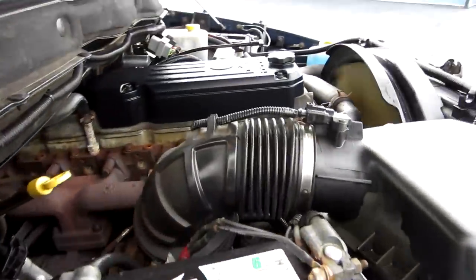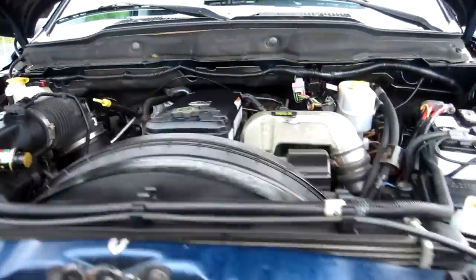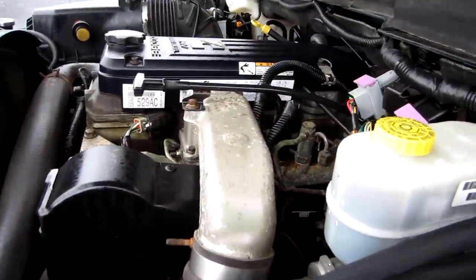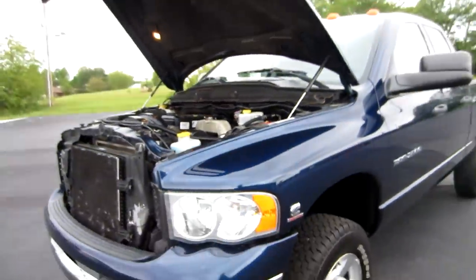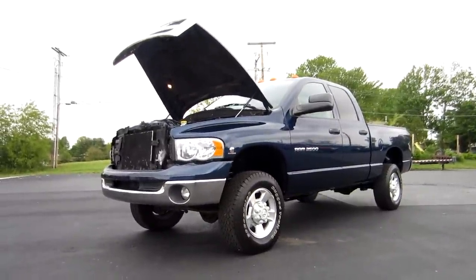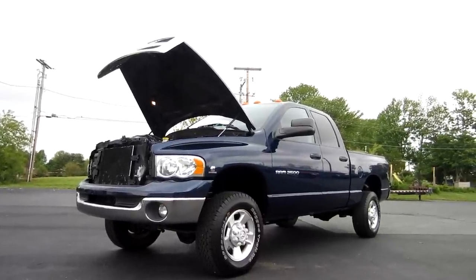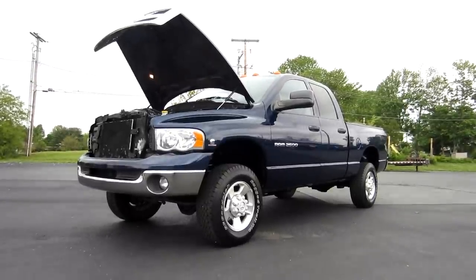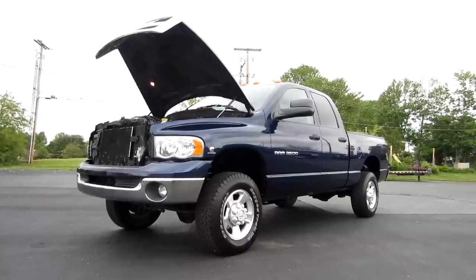The truck is bone stock — stock air box, stock exhaust, and the manifold has never been drilled. The truck runs and drives great, the way it should. This is an '04 and a half, so it does have the 325 horsepower motor. This is John from the car company — that's thecarcompanyonline.com. Make sure you check out the website for pictures and a free Carfax report, and call me with any questions at 614-563-9999. Thanks, have a great day!